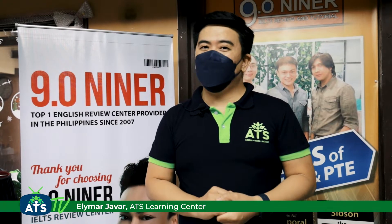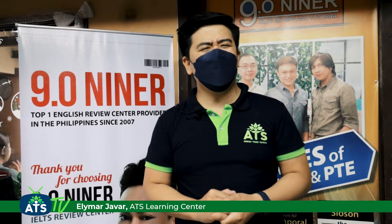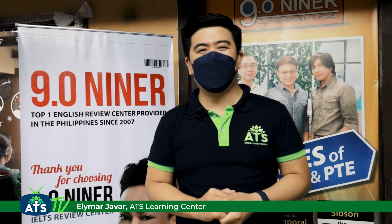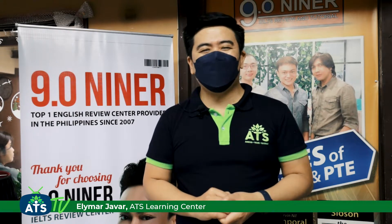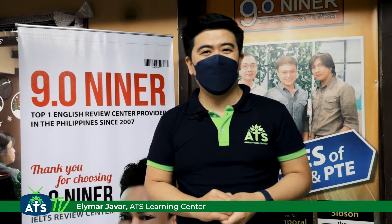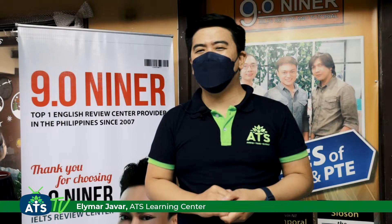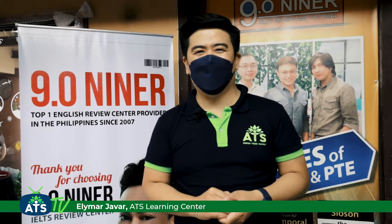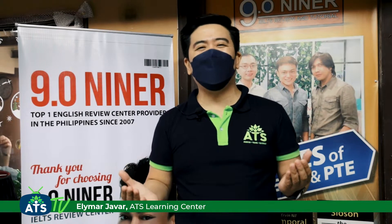One of the requirements to be a nurse in the UK is to pass their English language test — specifically the academic IELTS and the OET. Tune in for today's episode as we visit one of our partners, 9.09 Review Center, and talk about their services and how you can become a UK registered nurse. My name is Ellie and this is ATS TV.